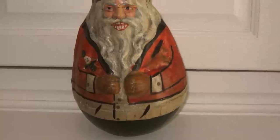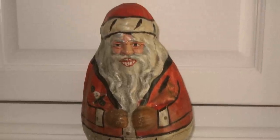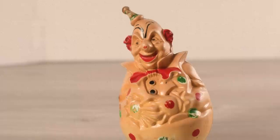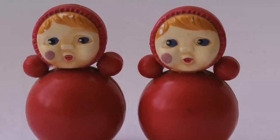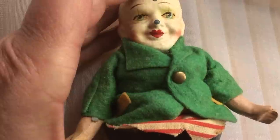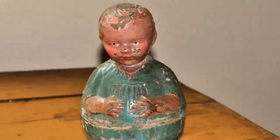Next we have this Santa roly-poly doll. Back in the 1940s, people were crazy about roly-poly Santas — that was the only thing you wanted to buy for your kid. Imagine asking for a big-bellied Santa that rolls on the floor for Christmas! What's interesting is that the roly-poly toy is considered one of the oldest toys in history, and they don't just come in Santa form — some look like clowns, some look like animals or children. These toys have a real history.